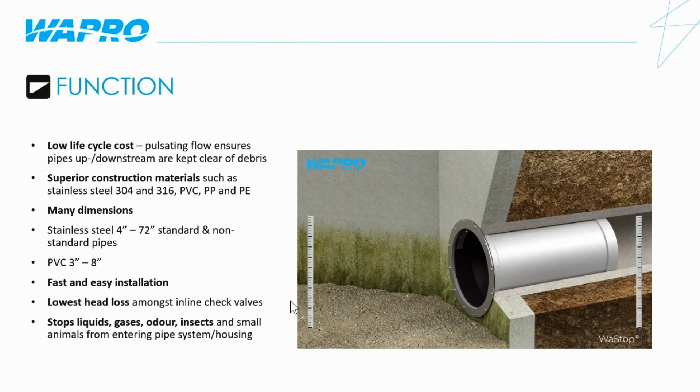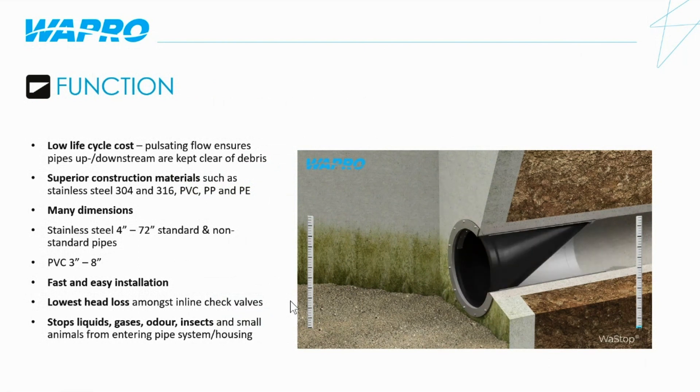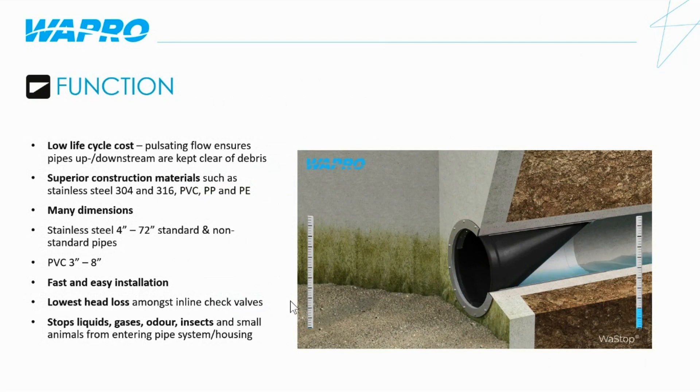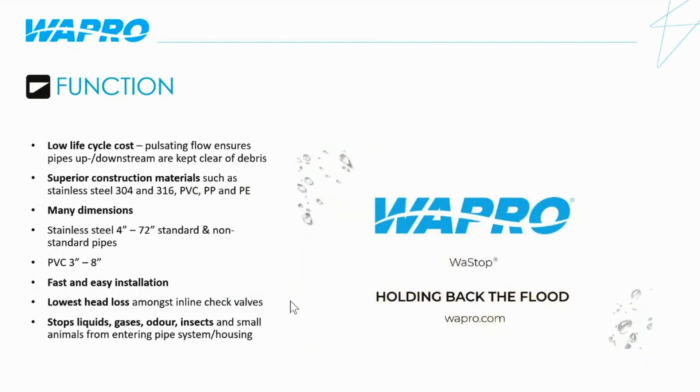The valves are made of a superior construction of 316 and 304 stainless steel. We also have a line of PVC valves for different applications. We have many standard sizes in our stainless steel line ranging from 4 inch to 72 inch, both standard and non-standard pipe sizes. In PVC, the range is from 3 inch to 8 inch.